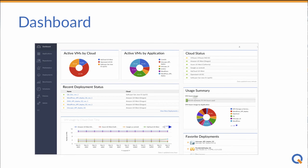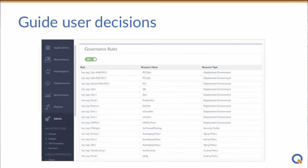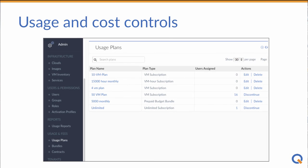Admins get a single pane of glass visibility across applications, users, and clouds. And IT can apply policy-based automation to control placement decisions, deployment decisions, and runtime decisions. And can limit how much users can deploy, and automate turning off workloads when they are done.